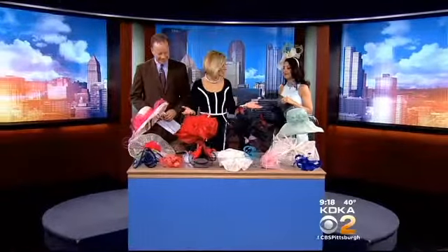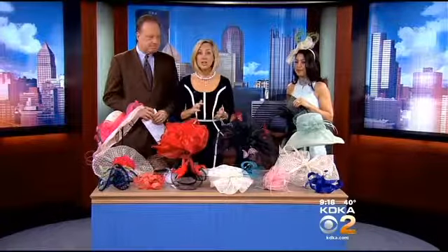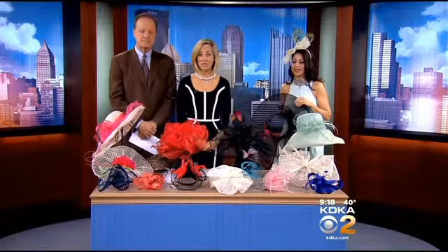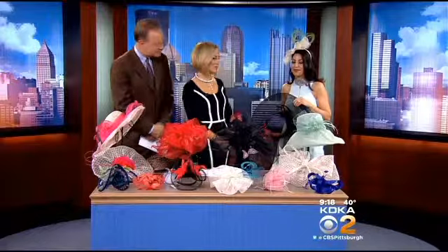We'll be wearing traditional large hats, but lately the accessories have been seen not only there, but at weddings, showers, and other special occasions. Serendipity Accessories to Express Yourself at Market Square has just started to offer some exclusive derby hats, and store owner Kim Coppola is here to show us the new styles.